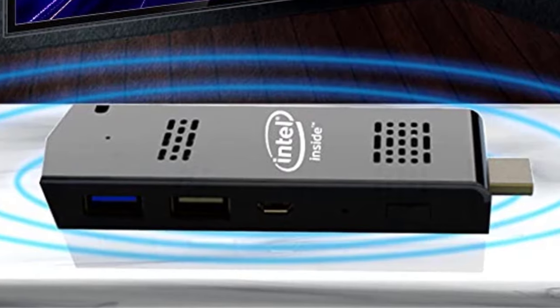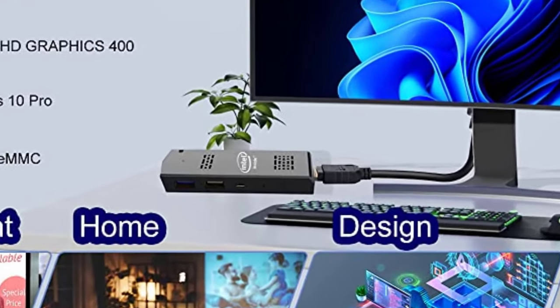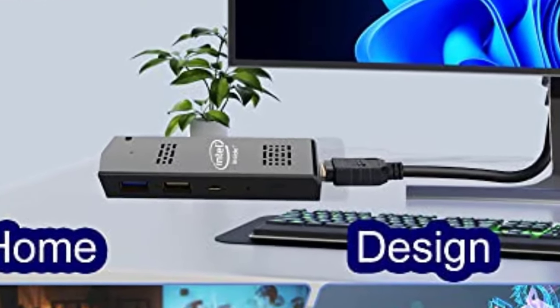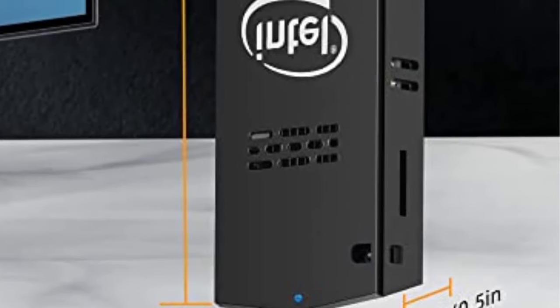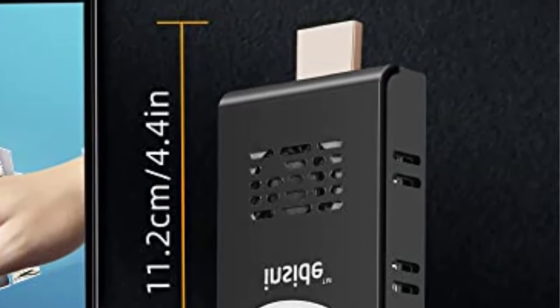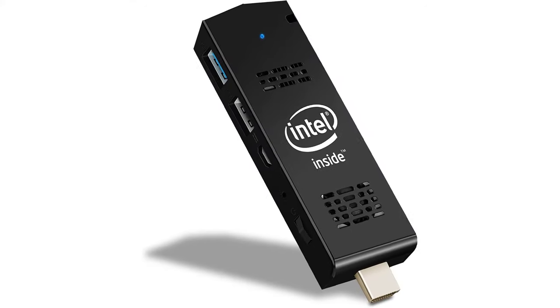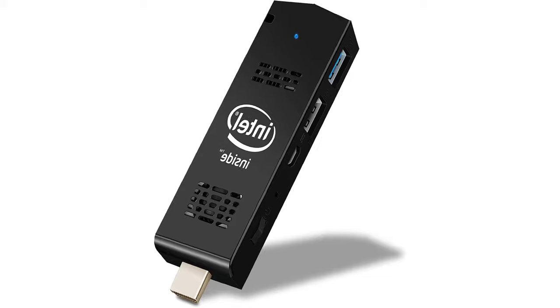Expand storage: this Intel stick has built-in 8GB DDR, 128GB eMMC, and supports microSD card (not included) up to 128GB. Intel HD Graphics 400 can support 4K HD video playback perfectly and bring you more visual effect. This Intel PC stick with Windows 10 Pro can bring you more entertainment.